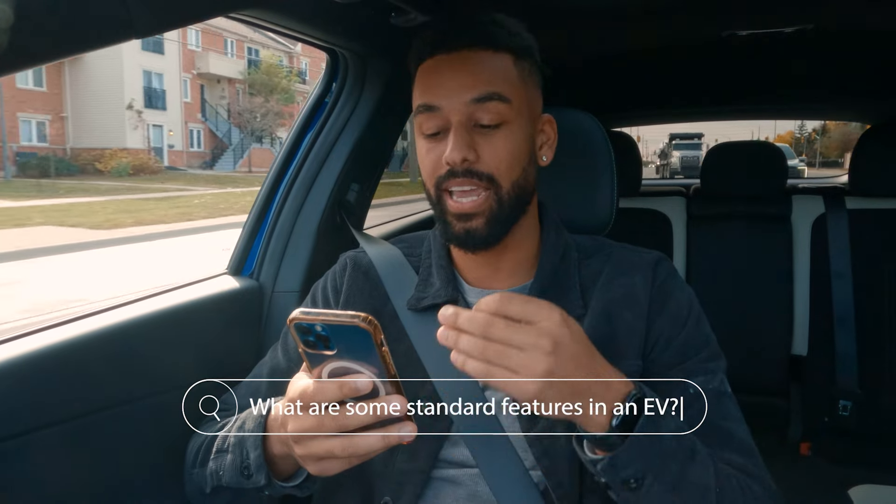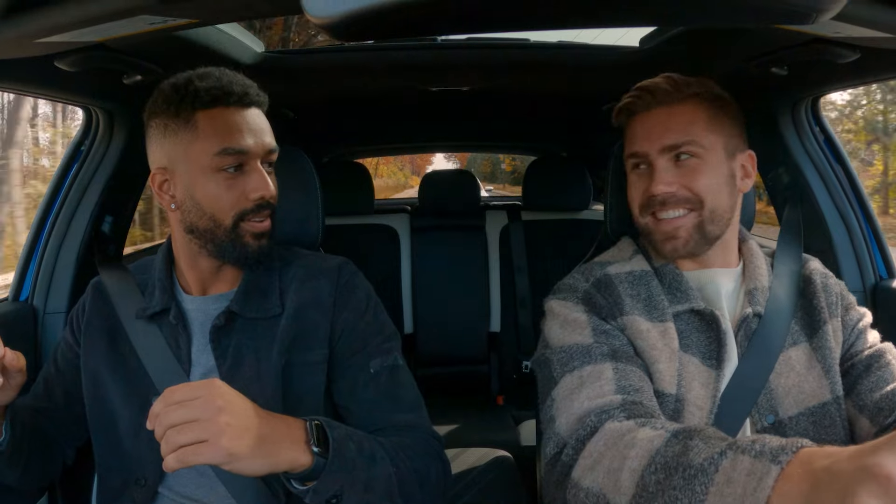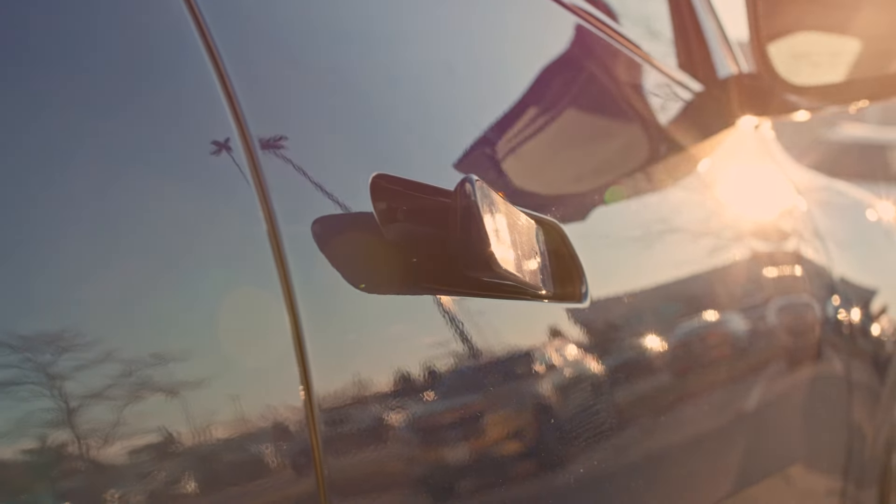One of the questions is, what are some standard features in an EV? It depends on EV to EV, but the EV6 does have a lot of tech features. Number one, the smart key — you just have it in your pocket, walk up, and the car opens for you. Within about 10 feet, the handles just pop up and you don't even have to press the button. And when you walk away, they shut off.